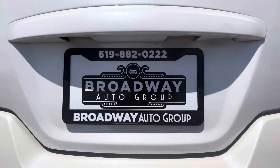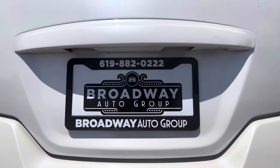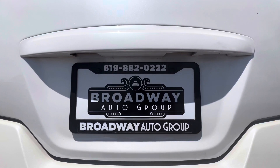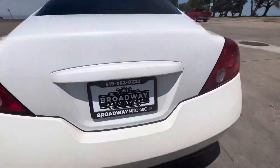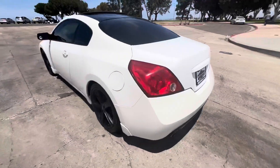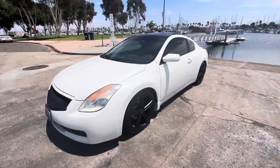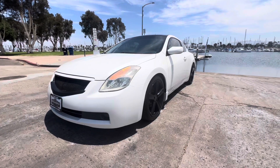Come see us at Broadway Auto Group, 898 Broadway, Chula Vista, California 91911. Drop us a line at 619-882-0222, or visit us on the web at usedcarschulavista.com. As always, hit that like button and please subscribe — thank you.